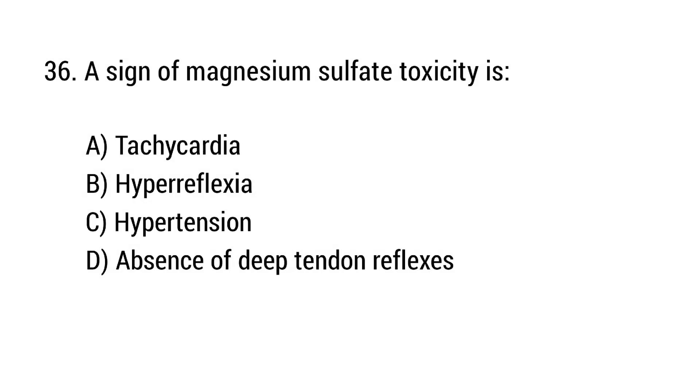Question number 36. A sign of magnesium sulfate toxicity is? The right answer is option D: Absence of deep tendon reflexes.